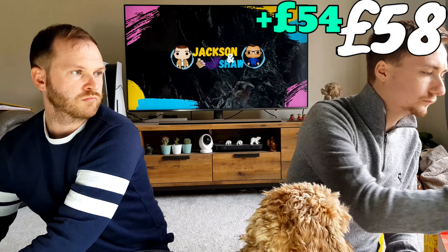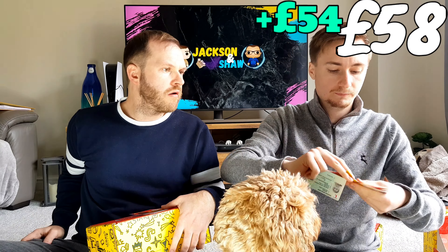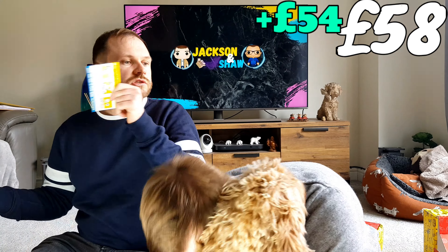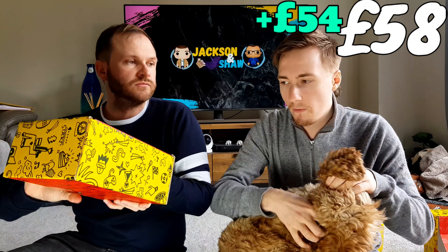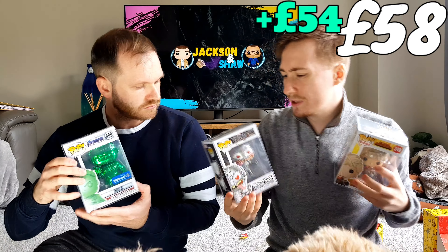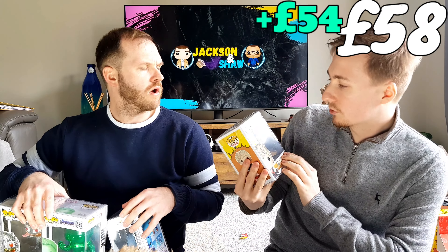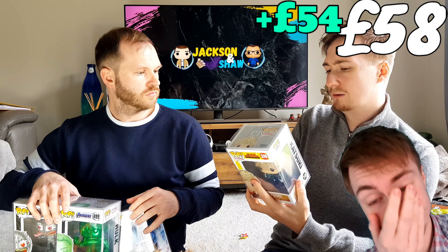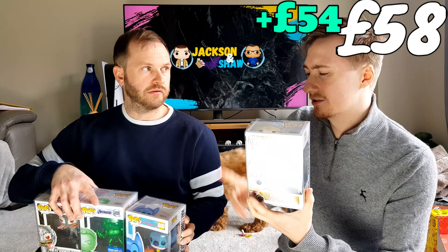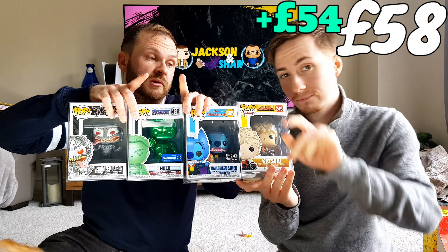I think we did pretty well actually. We didn't get a Grail, of course, but I like the Stitch. My 200 tokens on this one. So 800 tokens from our scratch cards. I was right about Hulk being the cheapest — I reckon chrome is the lowest. I think the My Hero Academia one is definitely the highest because everyone's a fan of it. But we'll see — we'll be right back with the values.